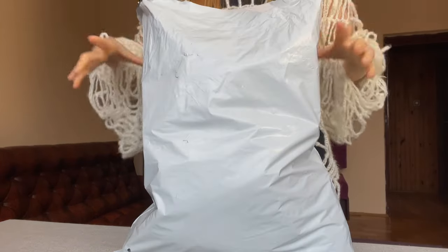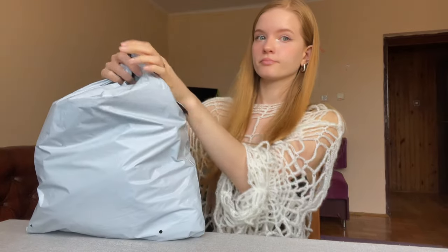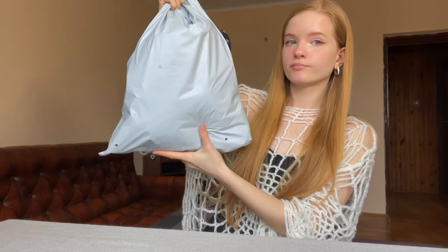Without thinking long I decided to go to Shein and buy all the decor I need. This is the package I received - let's see what's in it.